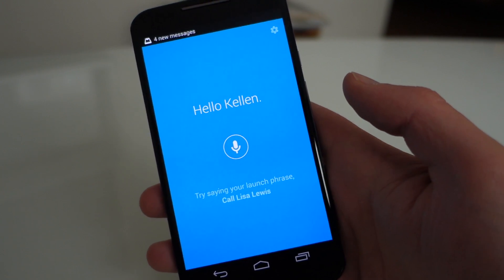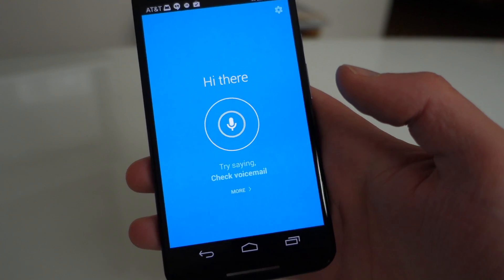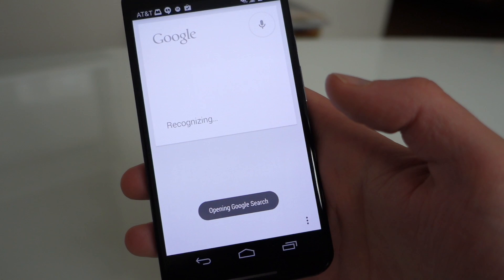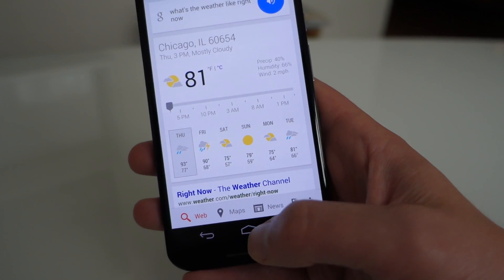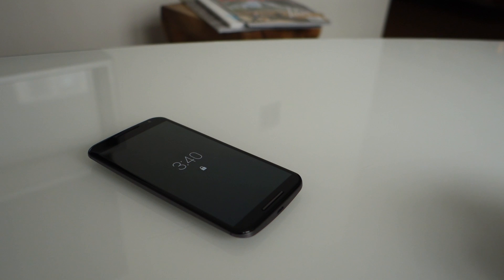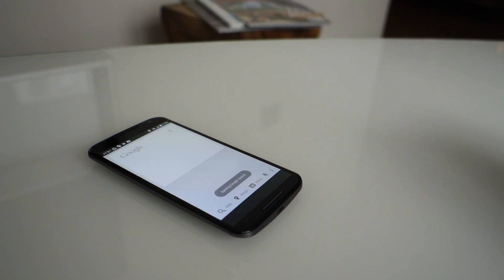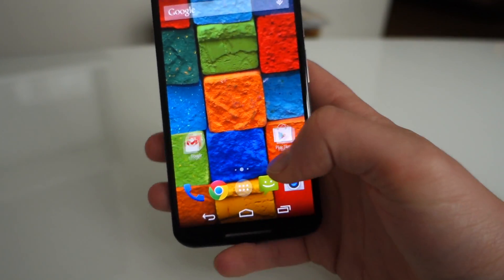I actually customized mine to be 'What is up, my dude?' So I can say: 'What is up, my dude? What's the weather like right now?' — and it will do that. So that's the Touchless Control, now just called Moto Voice.